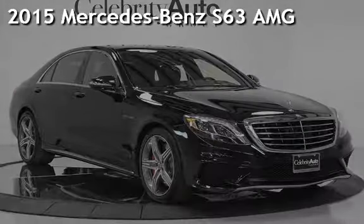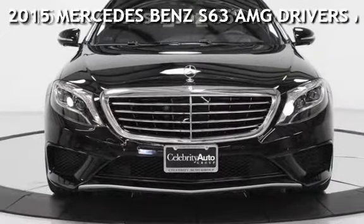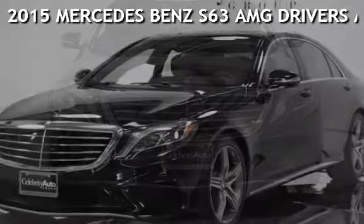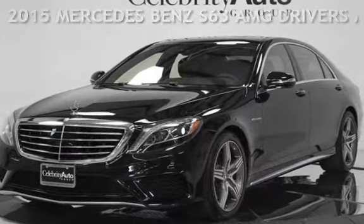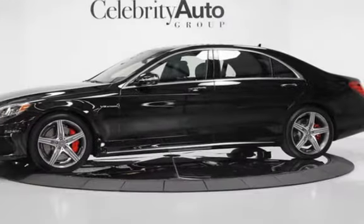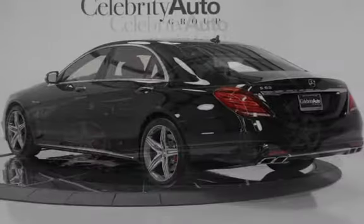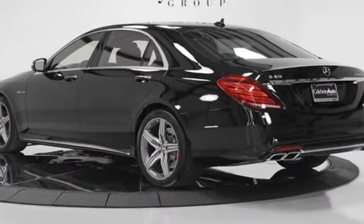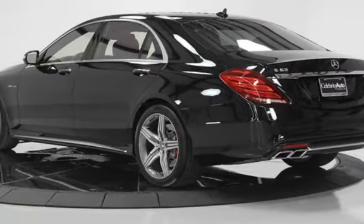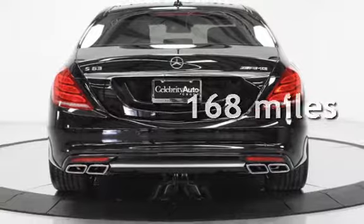Presenting a pre-owned 2015 Mercedes-Benz S63 AMG with the Driver Assist Package and Warm and Comfort Package. This four-door sedan has an eight-cylinder 5.5-liter V8 engine with all-wheel drive and an automatic transmission. This Mercedes-Benz is a steal with less than 1,000 miles on the odometer.